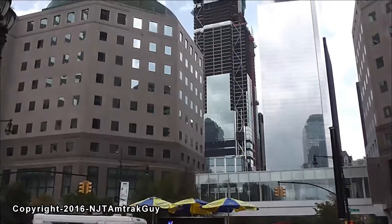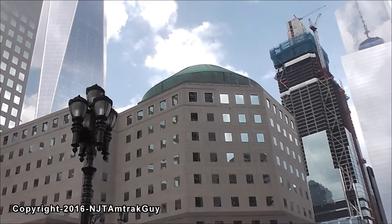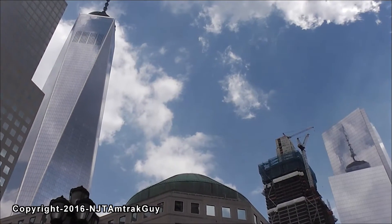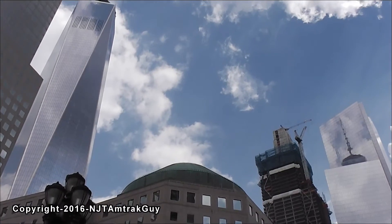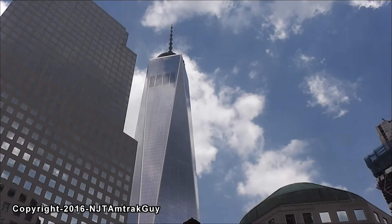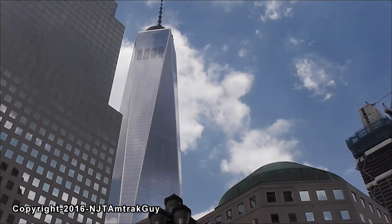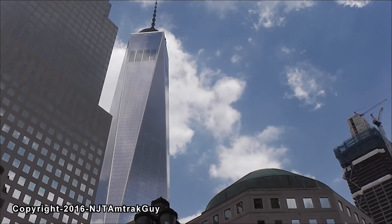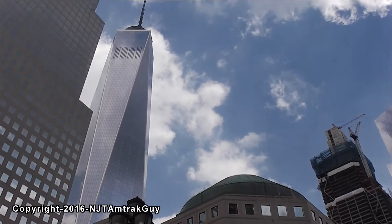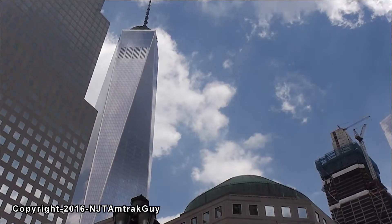This is South End Avenue. One, Three, and Four World Trade Center. Now all we need is Tower 2. Hopefully Tower 2 finds a tenant soon.